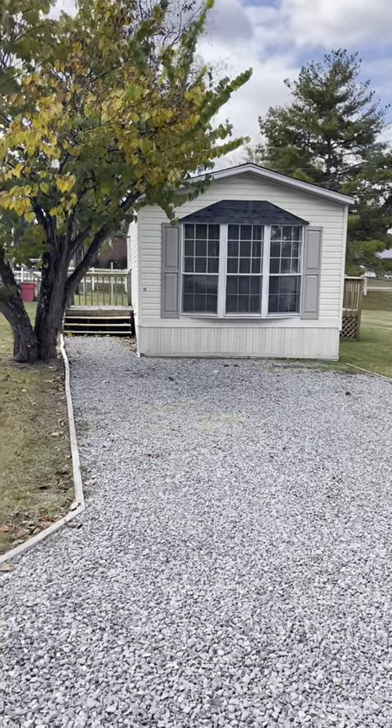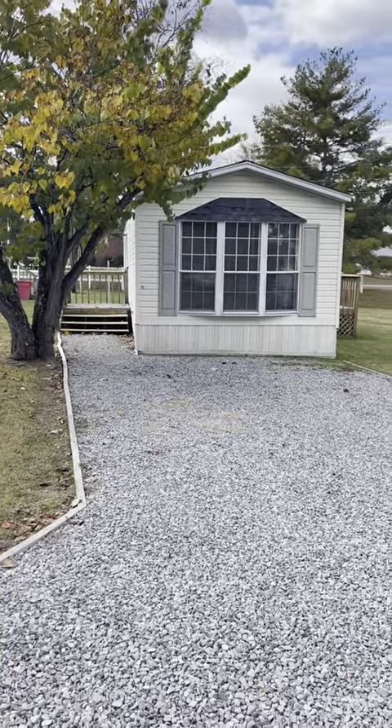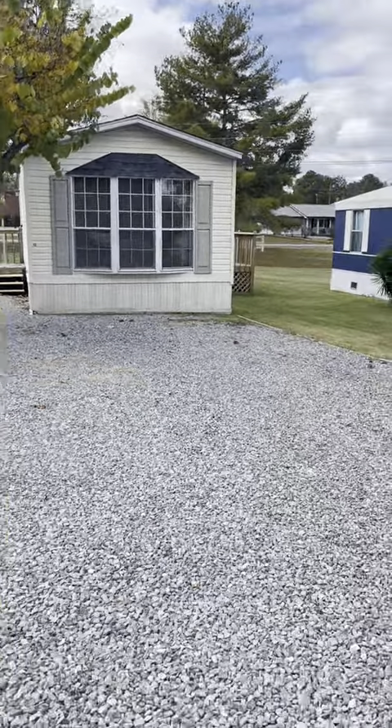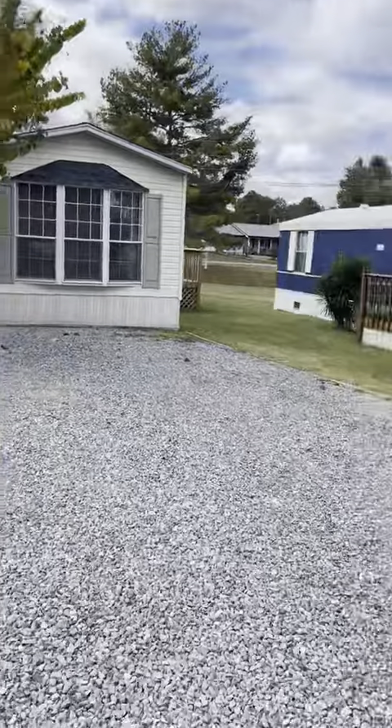This is a video presentation of Lot 12 that's for sale by Sunfish Village. You'll see we have a big gravel driveway, definitely big enough for two vehicles.